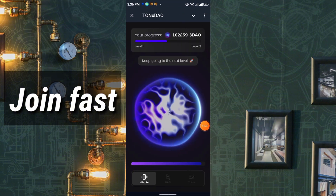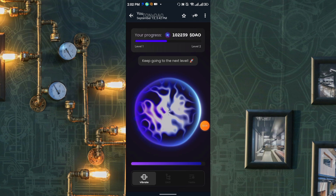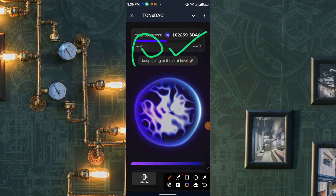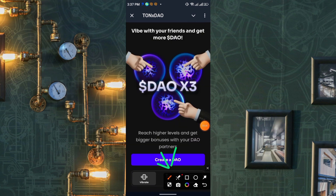Once that's done, you'll get the interface — simply click Create a DAO. This is the main mining interface. You need to keep mining until you can't see the line anymore, then wait for it to refill. Hold your finger around the cycle and upgrade your level. The more you upgrade, the more you can earn. From the DAO section you'll also get your referral link.